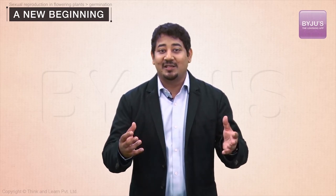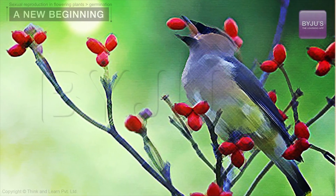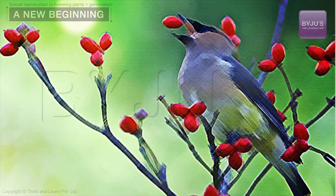Most seeds get swallowed by fruit-eating animals and get carried some distance before they are excreted. Dogwood trees, for example, depend on mockingbirds to eat their berries and then disperse the seeds.